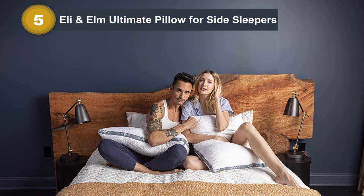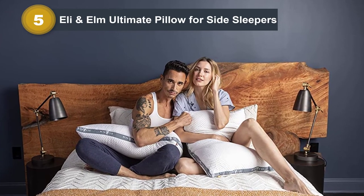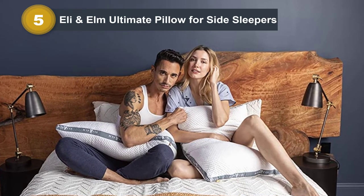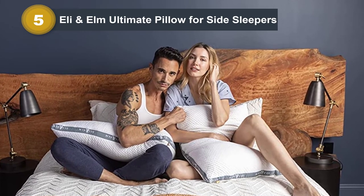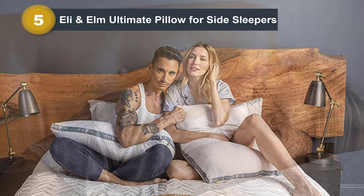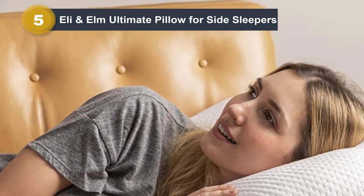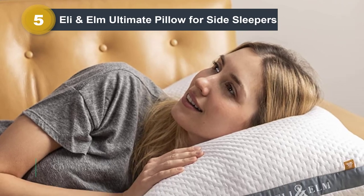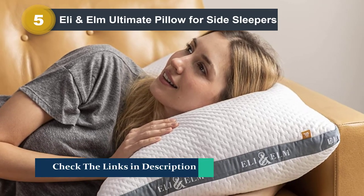This U-shaped pillow was designed specifically for side sleepers, as it conforms to both the head and neck areas to provide proper alignment and helps alleviate the pressure associated with neck pain during sleep. The U-shape also mimics the curvature of the spinal column, notes Alan Conrad, DC, owner of Montgomery County Chiropractic Center in North Wales, Pennsylvania.